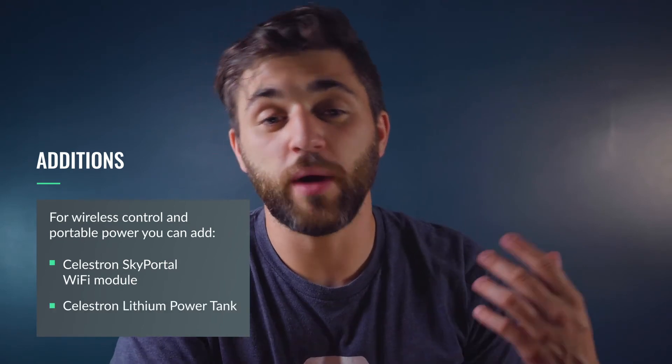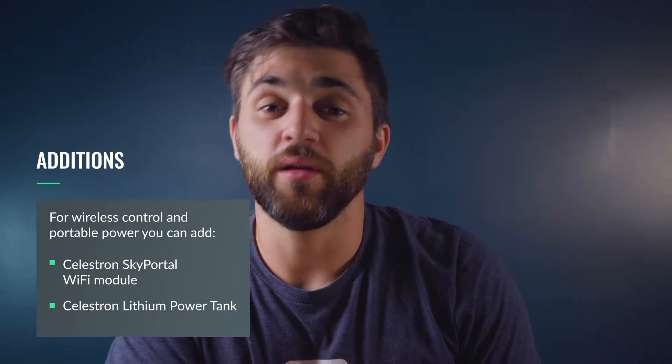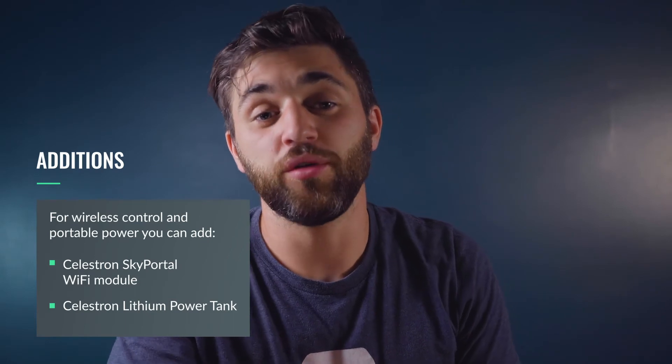If you want wireless control or portable power like the Celestron Evolution series, we recommend you look into the Sky Portal Wi-Fi module and/or the Celestron Lithium Power Tanks. This is going to give you added versatility and portability, and can be added to both the Nexstar 4SE and the 6SE. All around, this is a fantastic scope — arguably one of the most reliable on our list — and the Nexstar 6SE will not disappoint.